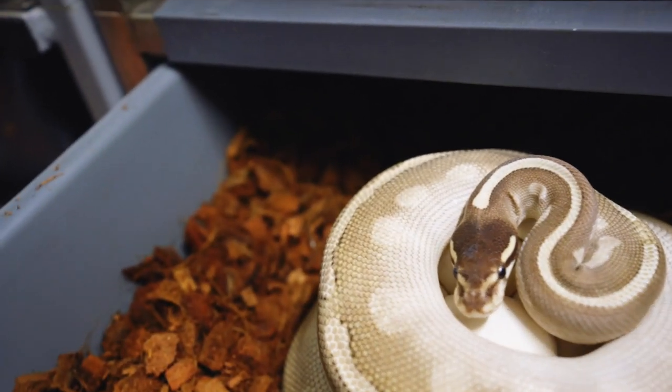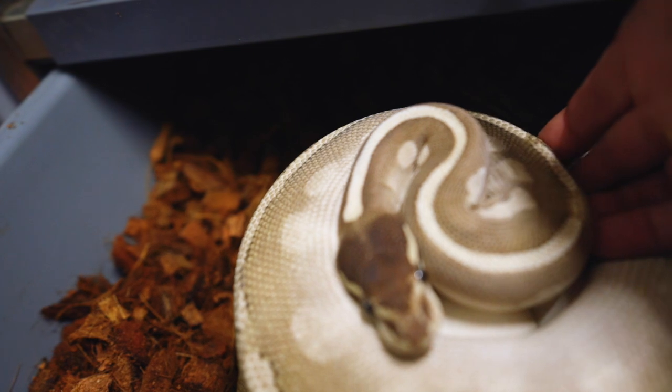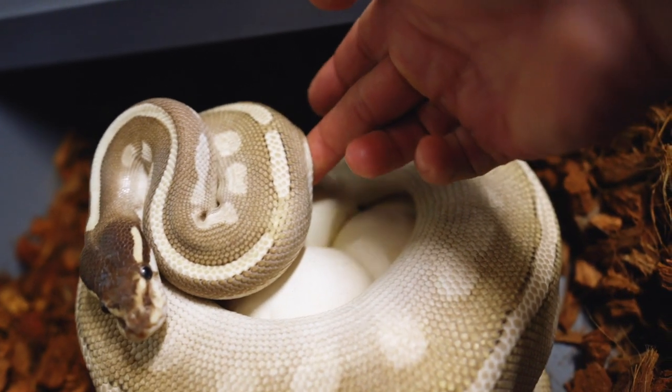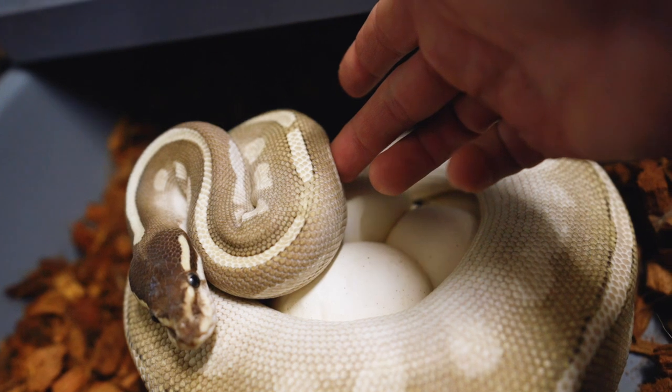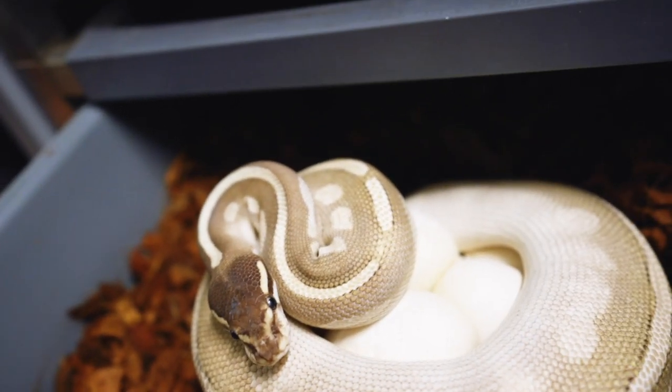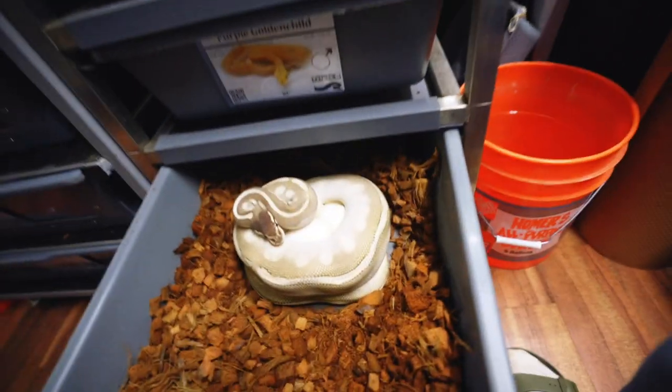Sorry, mama — I just want to give the people a quick peek at your eggs. I know you're such a good, gentle girl that you're not going to bite me. Beautiful clutch. I already unwrapped her earlier for pictures. Eight very good eggs, no slugs. The father of the clutch was Bullwinkle, the Super Pastel Lesser, and she is a Phantom Mojave Purple Passion. So there's probably going to be a good amount of white snakes in the clutch, and everything will be pastel guaranteed.